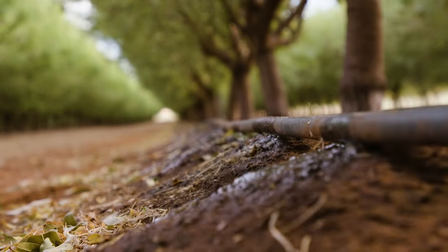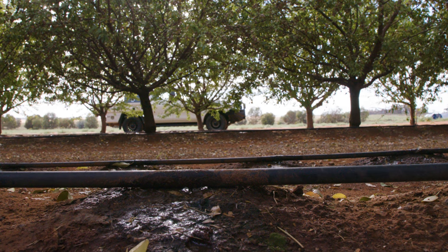In the Riverland, it's an irrigated horticultural region. Water is a major production cost, and growers are very concerned about using that water as efficiently as possible.